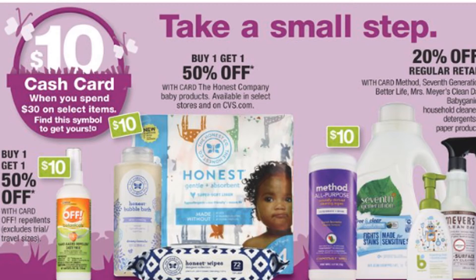On Method and Mrs. Meyer's products, you should have been able to print dollar-off or two-dollar coupons from coupons.com — you may want to check that so you can purchase some of these higher-end products. Don't forget the Honest products if you want that brand.